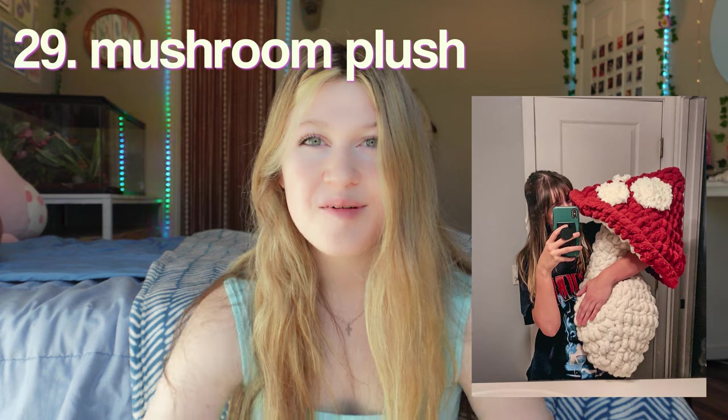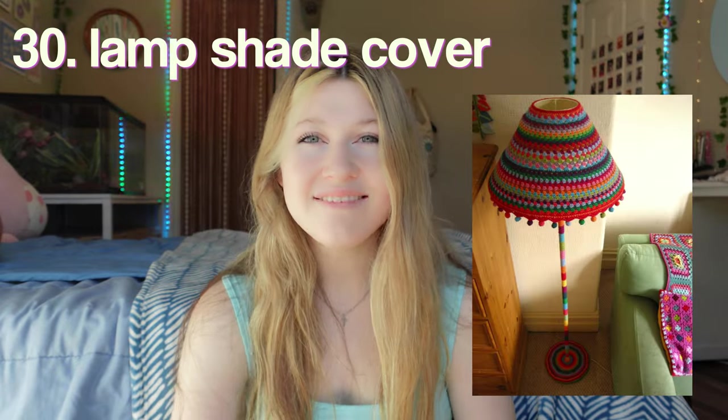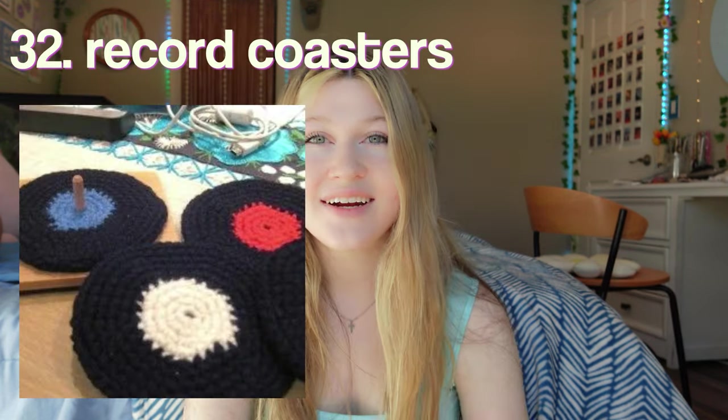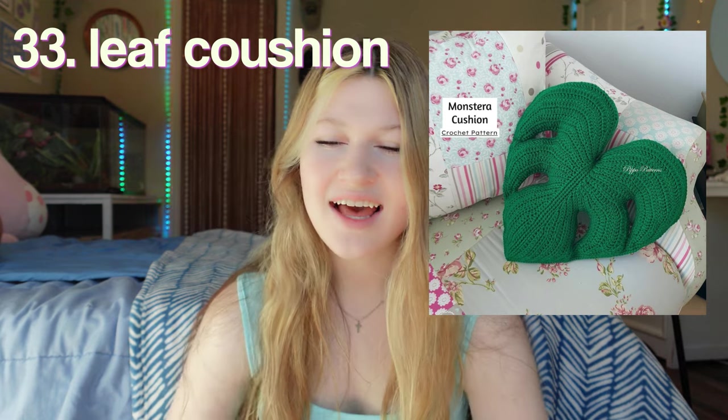A mushroom plush — I've seen all different sizes of these, from giant ones to small ones, whatever you want to do. A lamp shade cover. A cherry garland — this one is so cute, I love this one. Record coasters — how adorable are these? A Monstera leaf cushion — I think that's how you say that, but I honestly like these better than the flower cushions. I think it's a lot more creative.